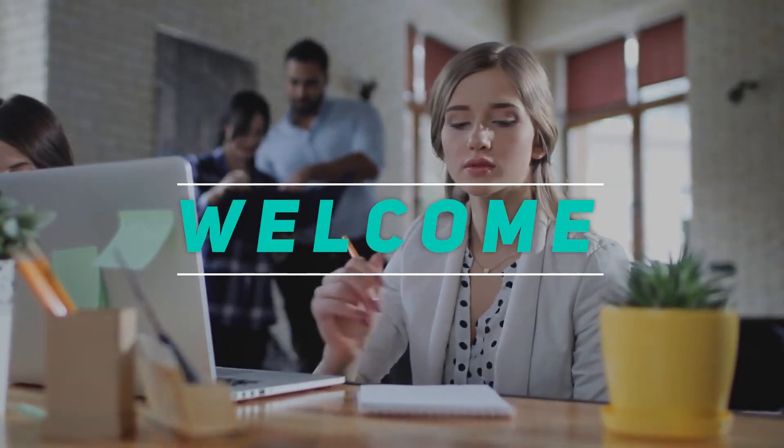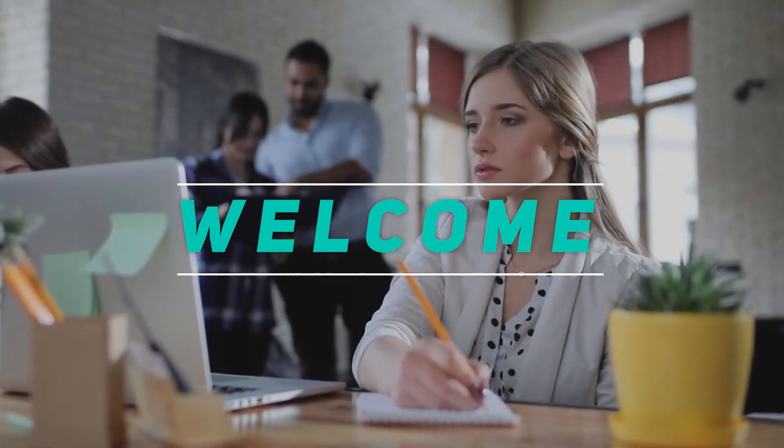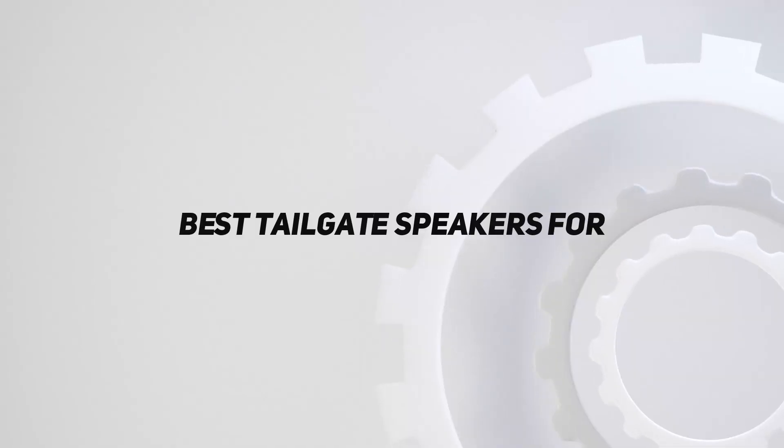Hey, welcome back to my channel. In this video I'm going to talk about the top five best tailgate speakers for 2021.